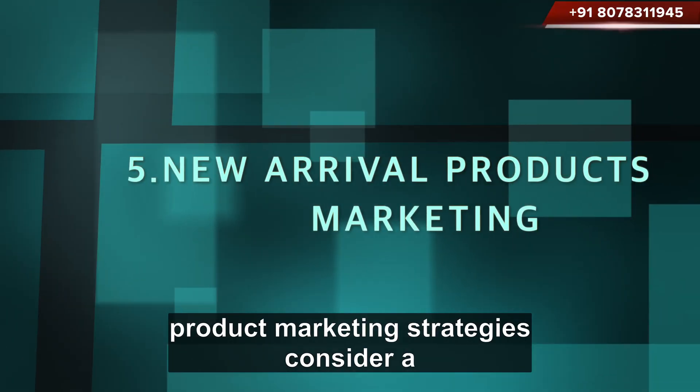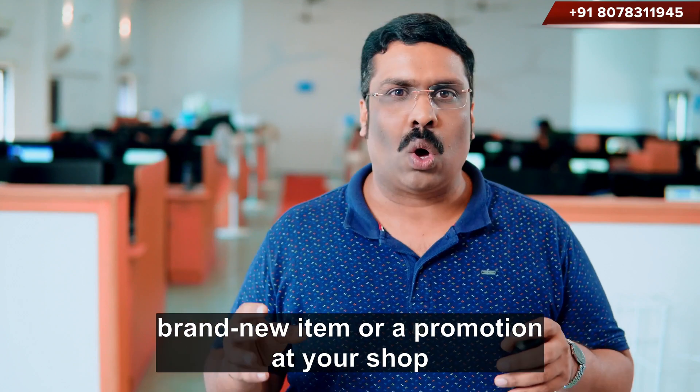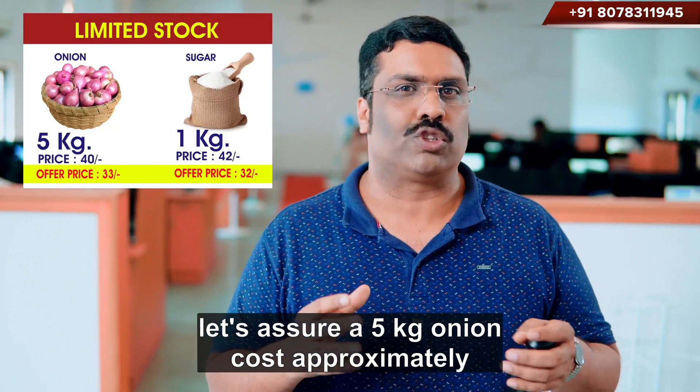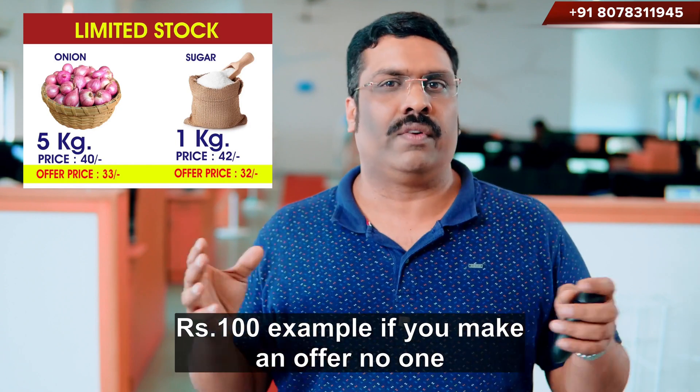Number 5: New Product Marketing Strategies. Consider a brand new item or a promotion at your shop. For example, if a 5 kilogram onion costs approximately Rs. 100 and you make an offer, no one will be aware of it.